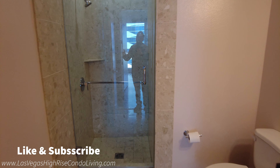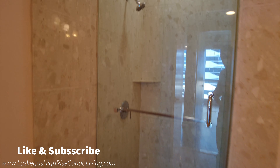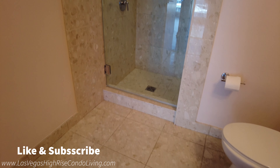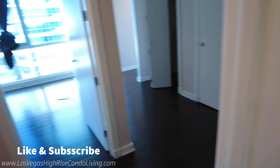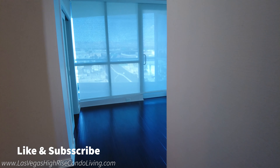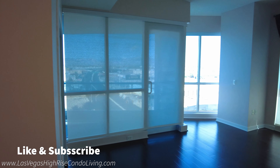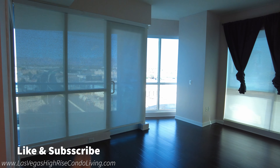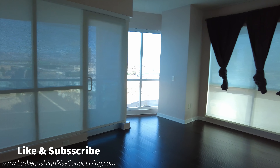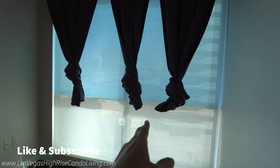Heading off into the guest bathroom, which is right across the hall — not too far of a jaunt. Single vanity. It looks like the light fixture here is a little bit sideways, a little heavy on the right side. This one just has a shower in it. You typically do not get a bath in your second restroom; you will typically get a bath in the master if you're lucky enough to get it.